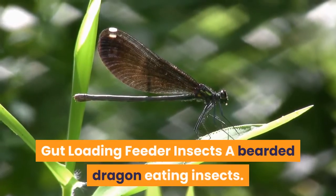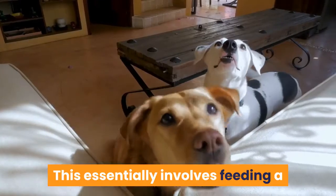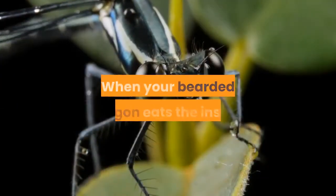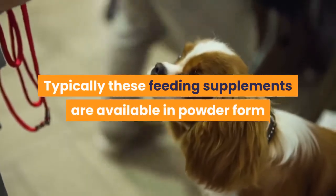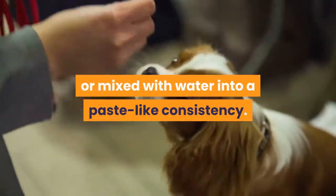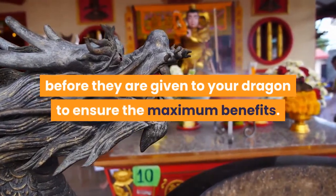Gut Loading Feeder Insects: a handy strategy used by many bearded dragon owners is gut loading, which involves feeding a specially formulated diet rich in vitamins and minerals to your live food. When your bearded dragon eats the insect, they also consume the contents of the insect's gut, boosting the nutrition received from live food. These feeding supplements are typically available in powder form and can be served dry, with supplementary water, or mixed into a paste. Experts recommend gut loading feeder insects for at least 24 hours before feeding to your dragon to ensure maximum benefits.